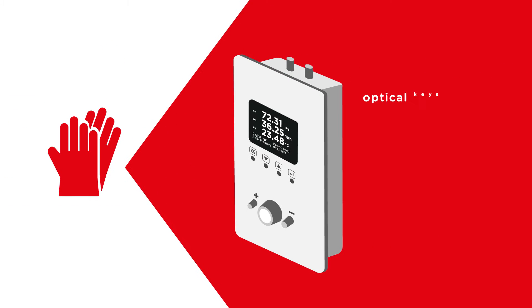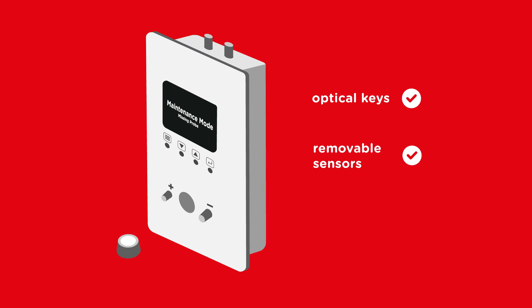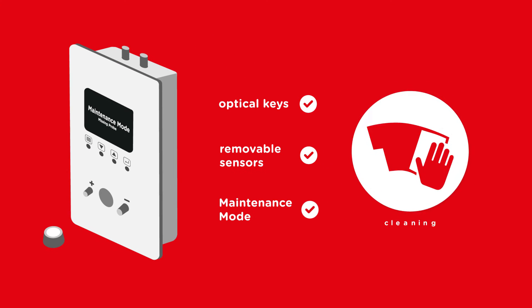Gloved-hand operated optical keys and removable moisture and temperature sensors secured with magnets allow efficient and effective cleaning.